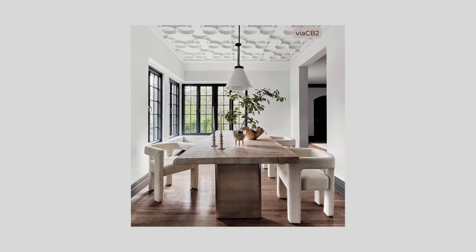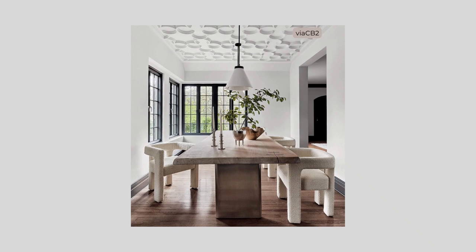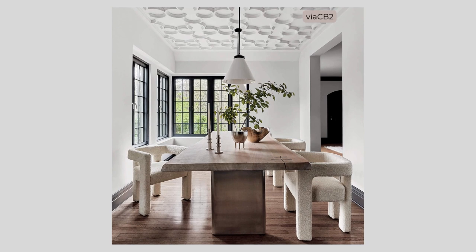Combine softly rounded straight lines with asymmetrical and rounded shapes for a balanced look. There are so many great options for soft curves in furniture, lighting, and decor.